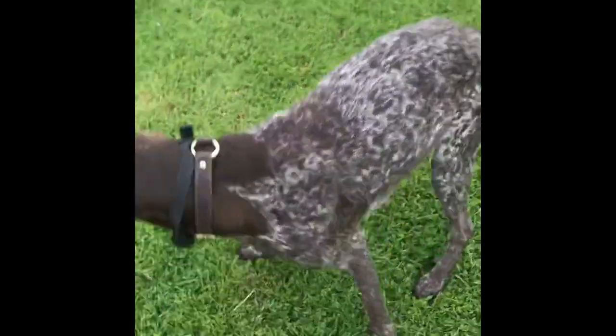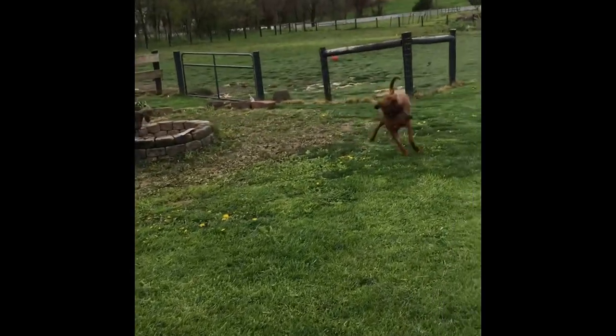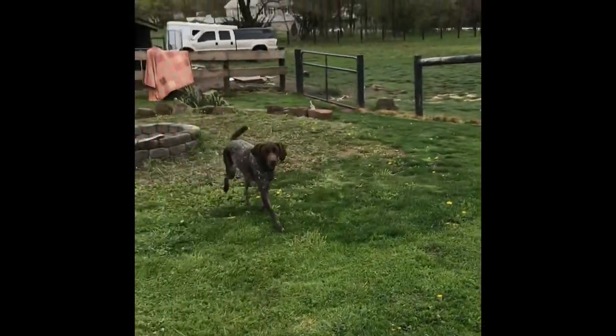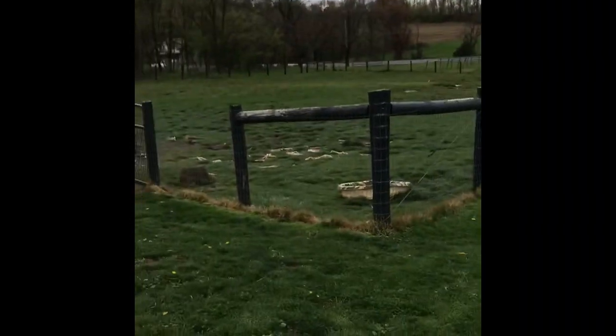One little side thing we got going on — this little girl here, Scarlett, is about a month pregnant, so in a couple weeks she'll be having some pups hopefully. And Harper over here is the barking expert — she never shuts up.